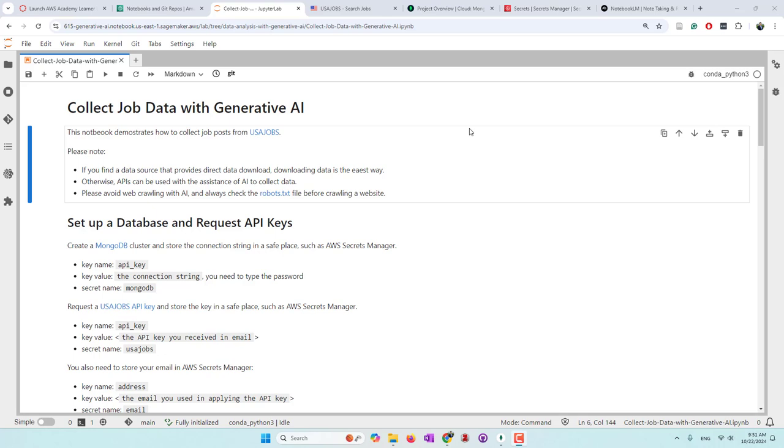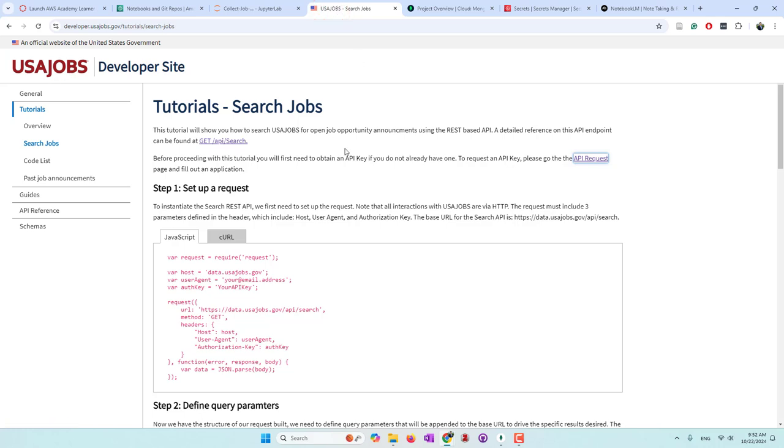Hello everyone, today we are going to see how we can use generative AI to help us find jobs. Someone said AI will replace our jobs in the future, but today let's see whether AI can help us find jobs first. We will begin with Python code that AI generated to collect jobs from the USA Jobs website. They provide APIs that allow us to search jobs with keywords and also with locations.